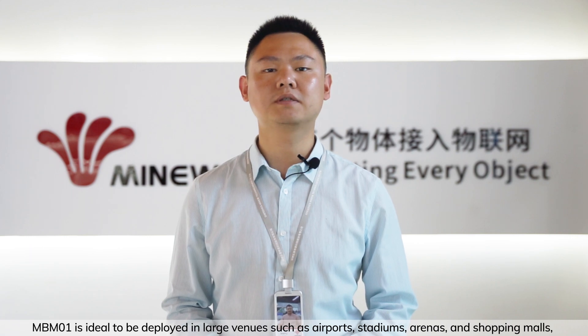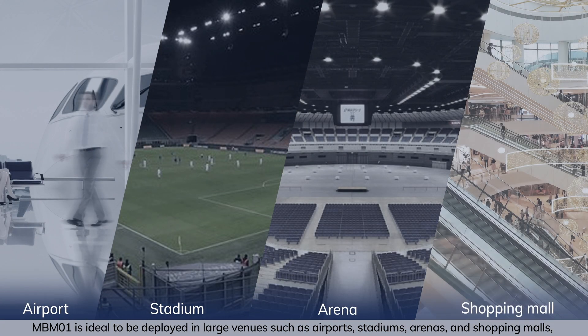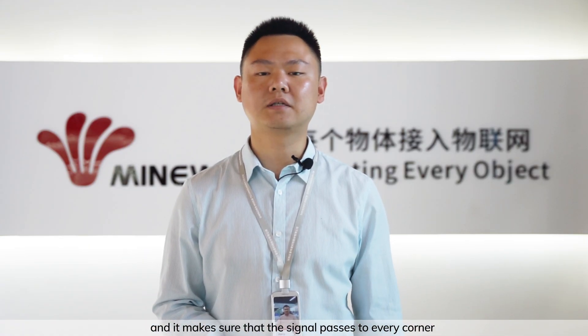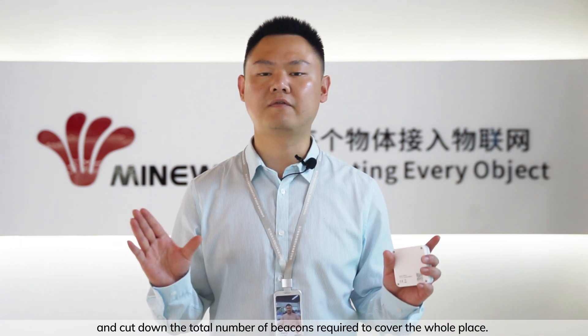MBM-01 is ideal to be deployed in large venues such as airports, stadiums, arenas, and shopping malls. It makes sure that the signal passes to every corner and cuts down on the total number of beacons required to cover the whole place.